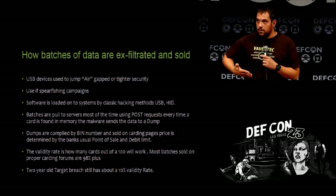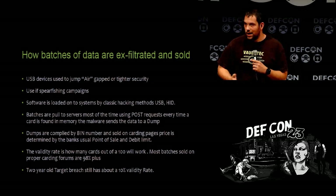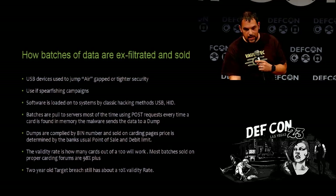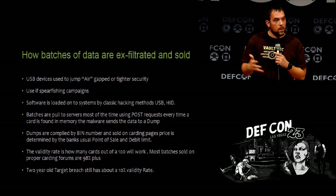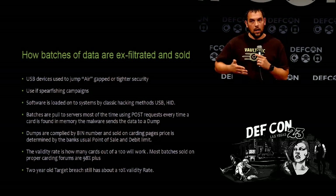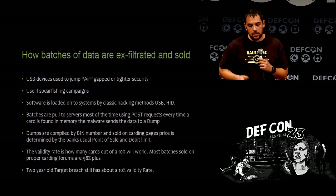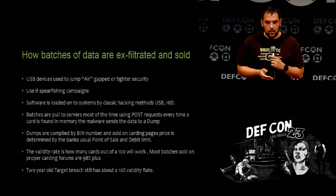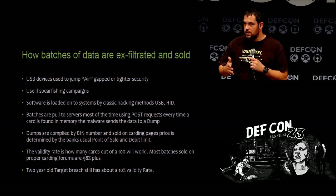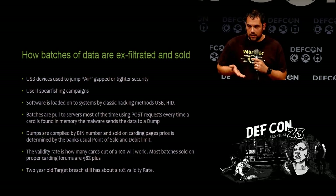I couldn't believe how cleanly it runs. When it idles, it's under 1% CPU utilization — and that's injecting 1,000 credit cards per second into memory. There is stability with it. You can inject it into any 32 or 64-bit process. When it goes around and steals and looks for credit card data, it's going to come across a lot of cards. And the two-year-old Target breach data still has a validity rate of 10% — that's crazy. After running some of these batches, it drops down to about 0.004. They're being compiled into bins — that's what really scares me and has shot theft through the roof.